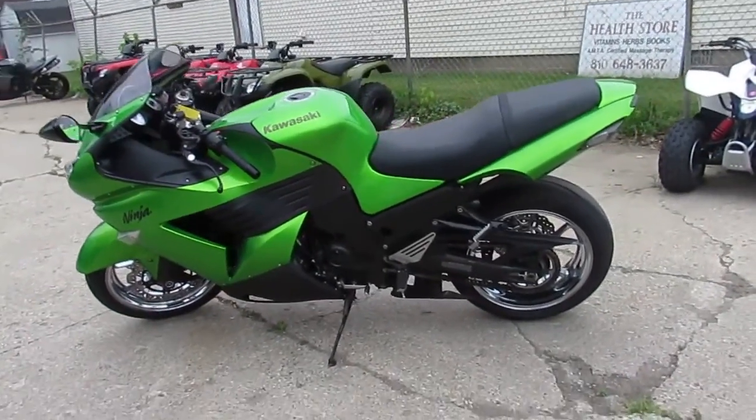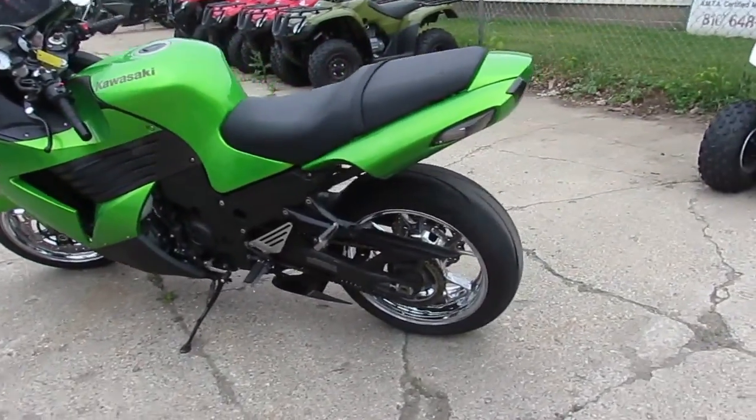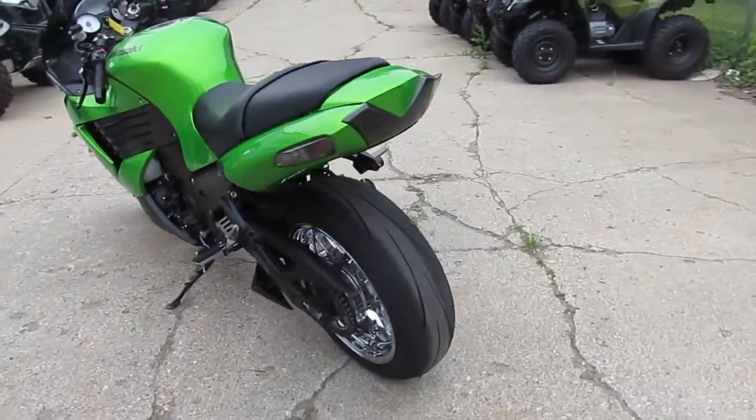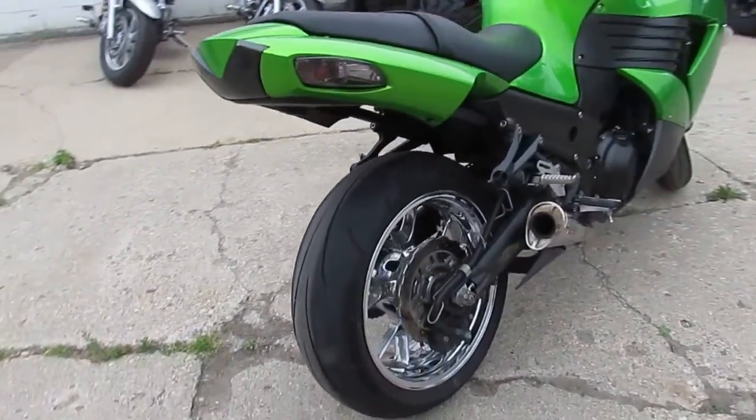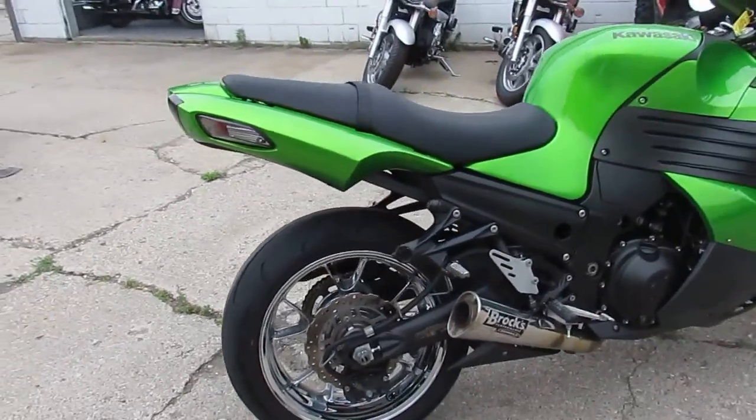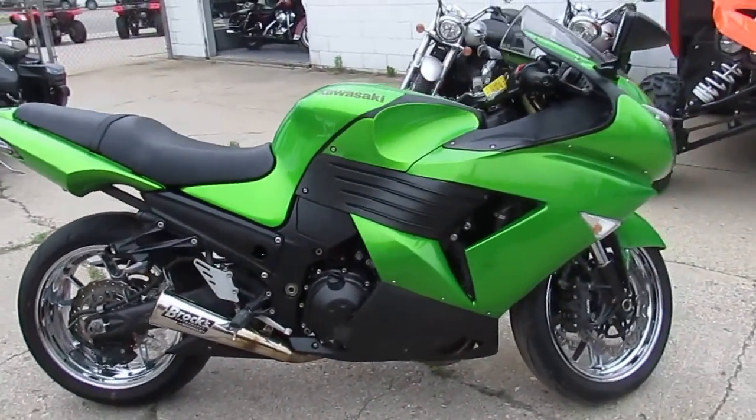Hey guys, it's Approval Power Sports doing some videos. We got a leader bike here, it's a 2009 Kawasaki ZX-14. As everybody knows, these things are beasts — one of the fastest production bikes ever made. This one's done upright.